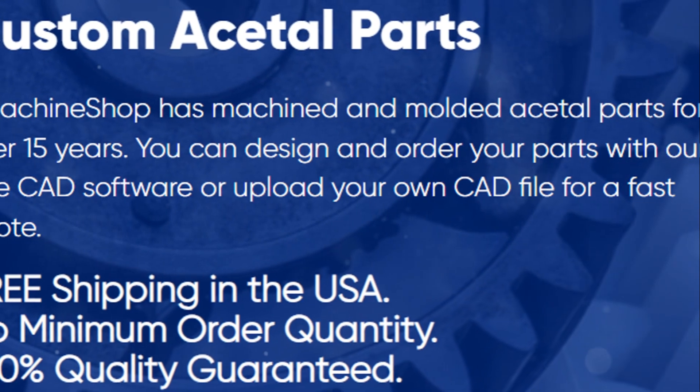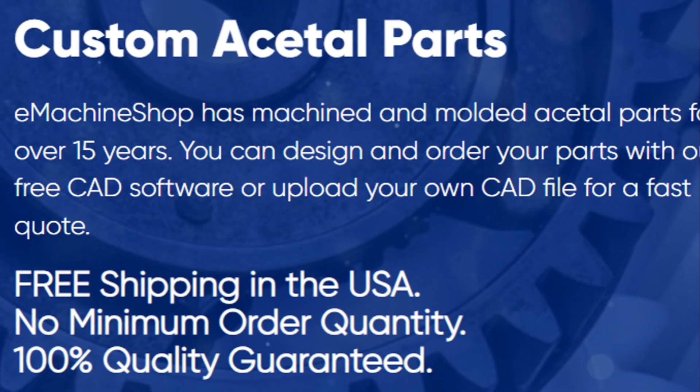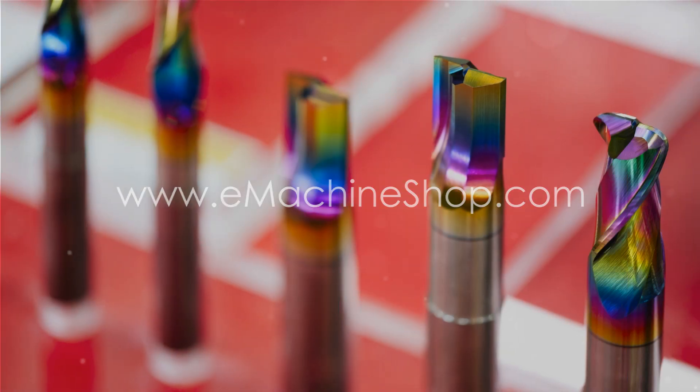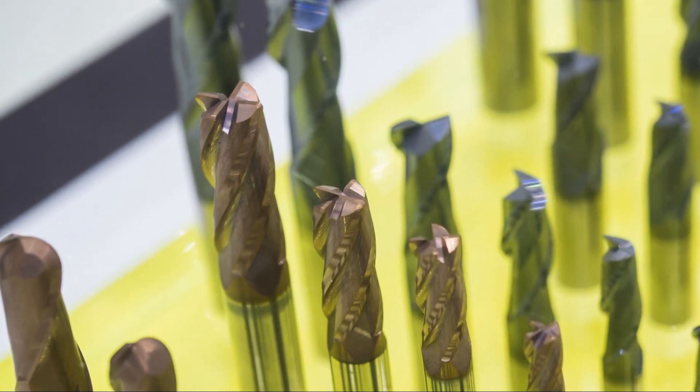By following these tips and tricks, manufacturers can maximize the machining of Acetal and achieve high-quality results. Understanding the material's properties and employing appropriate machining techniques are essential for leveraging the full potential of this versatile engineering thermoplastic.